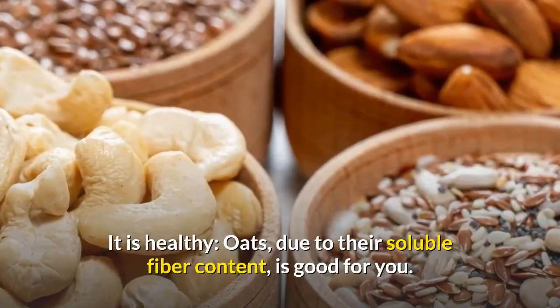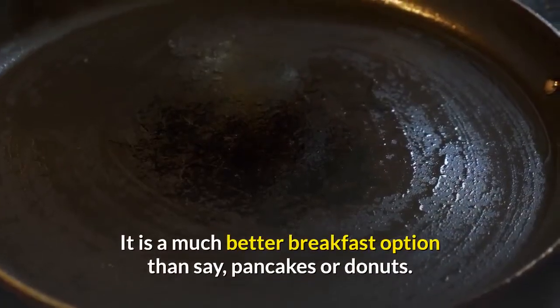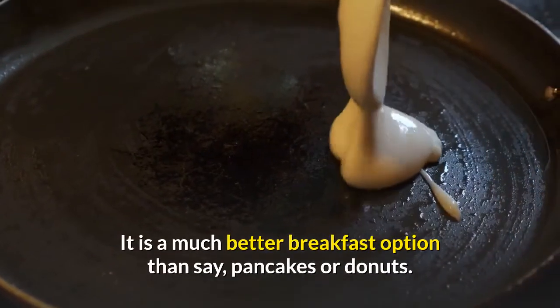It is healthy — oats, due to their soluble fiber content, are good for you. It is a much better breakfast option than, say, pancakes or donuts.